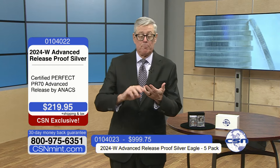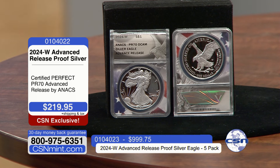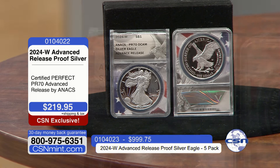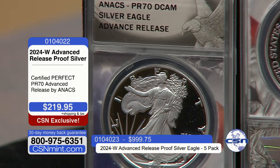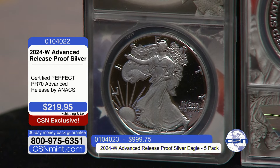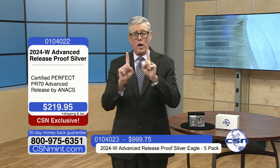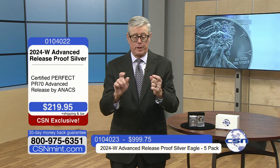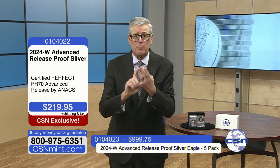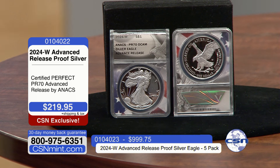The proof coin has been eagerly anticipated, but for years it's been released in March, April, or May due to mint delays. For the first time in years, it's available at the beginning of the year, meaning it will sell out before March or April. Once the advanced release is gone, it's gone forever — 100% irreplaceable. This is my initial presentation, 100% exclusive here at CSN. If you're an American Silver Eagle collector, you have to put one of these in your collection. Not available anywhere but CSN — pick up your phone and add this to your collection today.